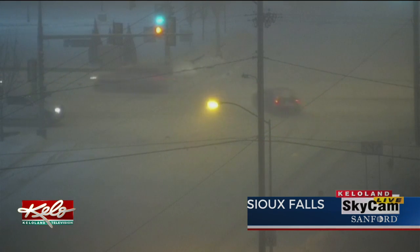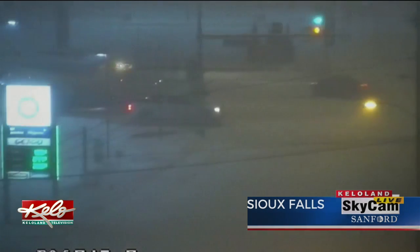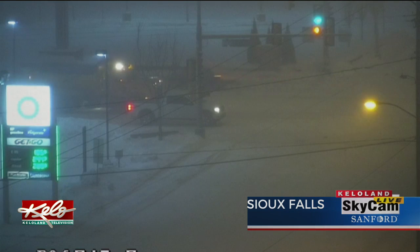Notice the street department is out and busy. There is a snow plow right there at 14th and Minnesota. They're going to be busy here the next few hours just trying to get these emergency routes treated.